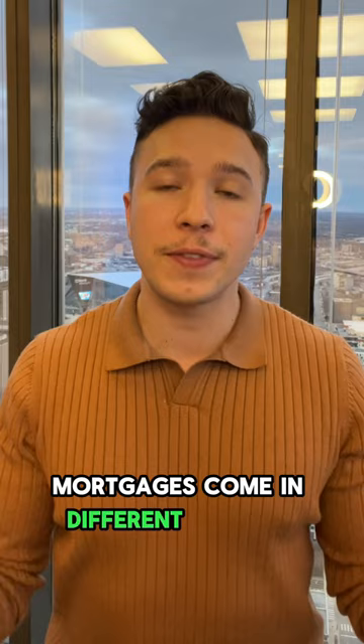Mortgages come in different flavors, like fixed rate and adjustable rate, each with its own perks, depending on your financial goals and how much risk you're comfortable with.